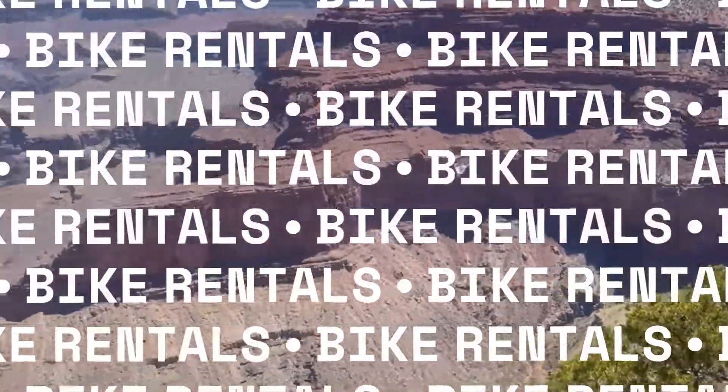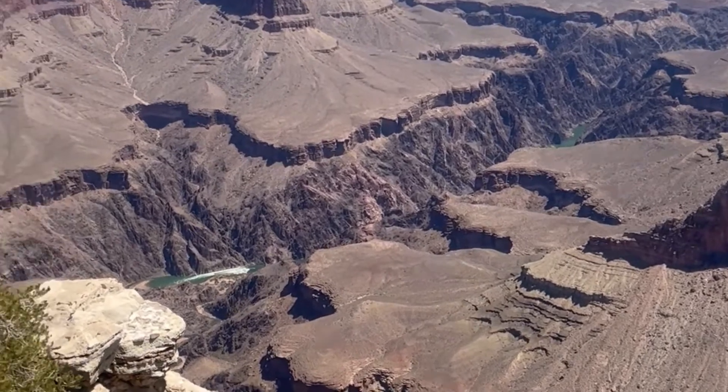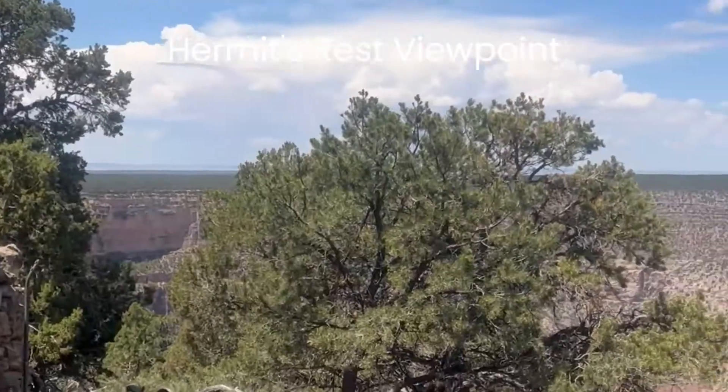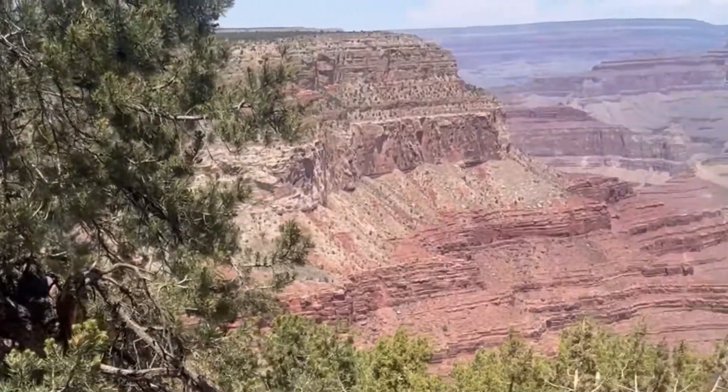Renting bikes and e-bikes at the visitor center through Bright Angel Bicycles seems to be the most convenient method of rental. We noticed a lot of traffic at the rental shop and they offer bike helmets too. Book rental reservations early as they do sell out. They are open from 8 to 5 in the summer. We'll put a link in our description so you can learn more. Continue planning your trip to Grand Canyon by clicking the playlist or video now.